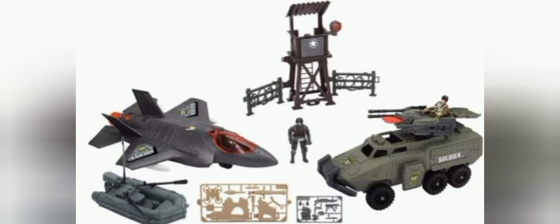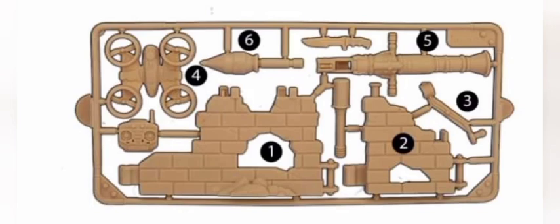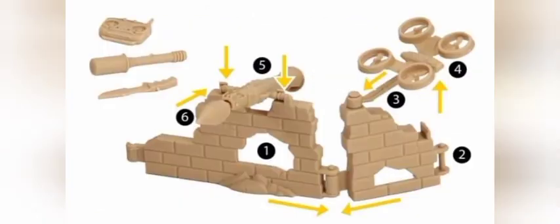The cool new weapon sprue they have includes a drone with a drone controller, a rocket launcher, a knife, and other accessories. They have a picture of it assembled so you end up with two different types of missiles — or maybe that's a grenade and a missile launcher. The radio controller for the drone is really cool, but I like the drone that Final Faction has a little better.